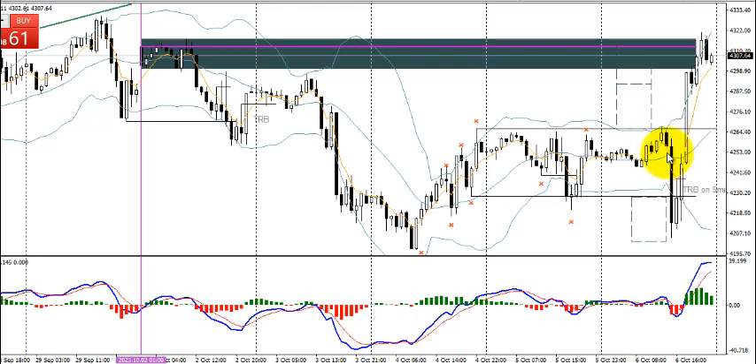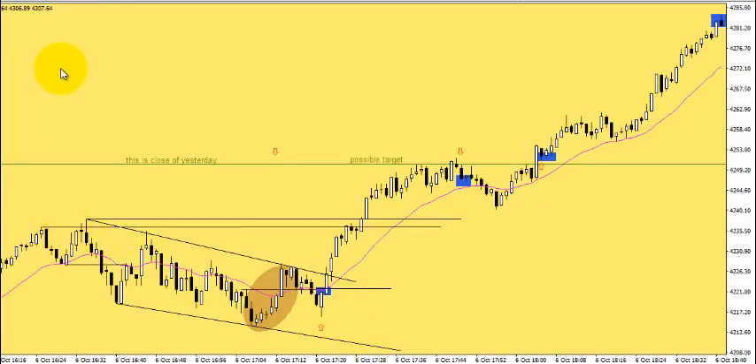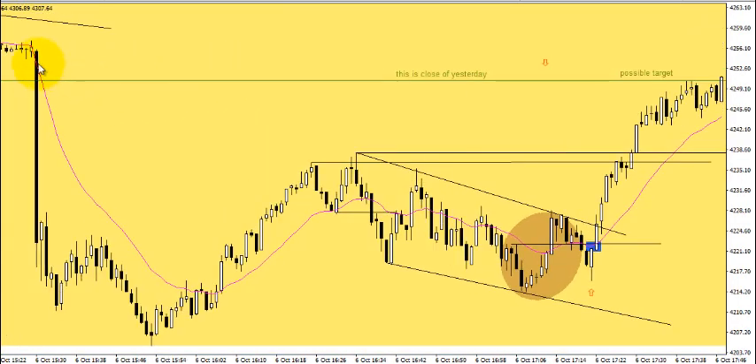I did mention in yesterday's video that I would probably wait until after Nonfarm Payrolls, which is exactly what I did. There was one minute bar that just kind of wiped out all of that volume and activity and just clamped down on all of it. So I just waited. Here's that activity after Nonfarm Payrolls — I just kind of waited for it to bottom out. I expected it was probably going to bottom out at some point and waited to see what I was looking for: a reversal.